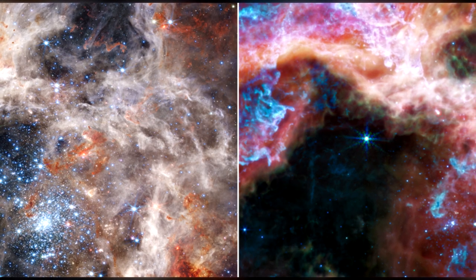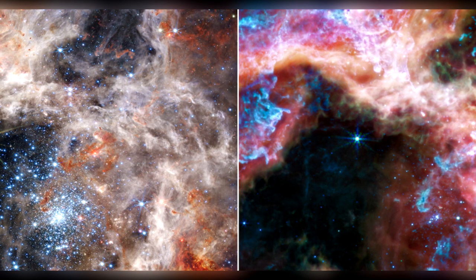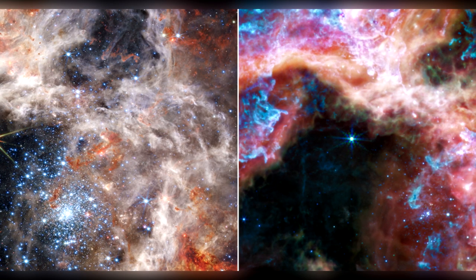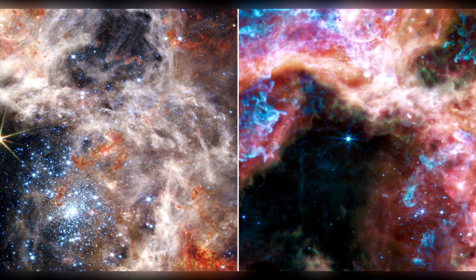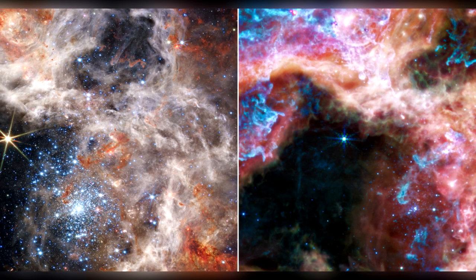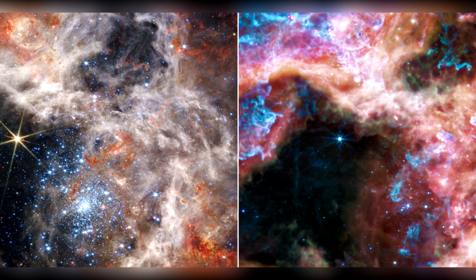A side-by-side display of the same region of the Tarantula Nebula brings out the distinctions between Webb's near-infrared — closer to visible red — on the left, and mid-infrared — further from visible red — on the right. Each portion of the electromagnetic spectrum reveals and conceals different features, making data in different wavelengths valuable to astronomers for understanding the physics taking place. The image captured by Webb's near-infrared camera, NIRCAM, on the left features bright, hot features like the sparkling cluster of massive young stars and the bright star to their upper left, featuring Webb's distinctive diffraction spikes.